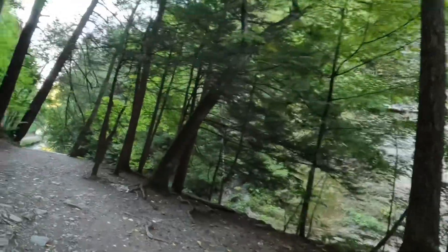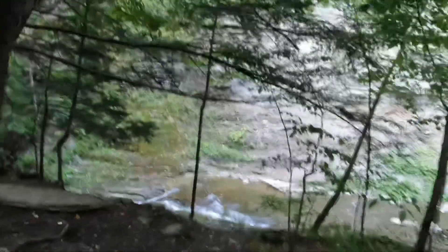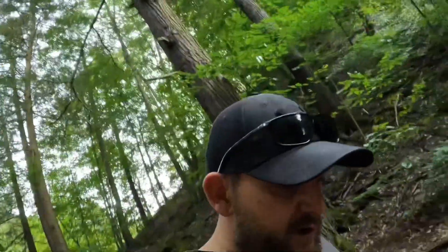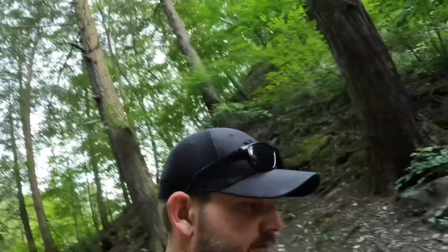I'm pretty sure they got this drained out for all sorts of construction going on. There's a waterfall over here. Let's go down here and show you guys this pool area. It's not really a pool — it's like a natural cutout area of this gorge or creek, river, whatever it is. I'm pretty sure there's nothing else in any of the state parks around here like it.